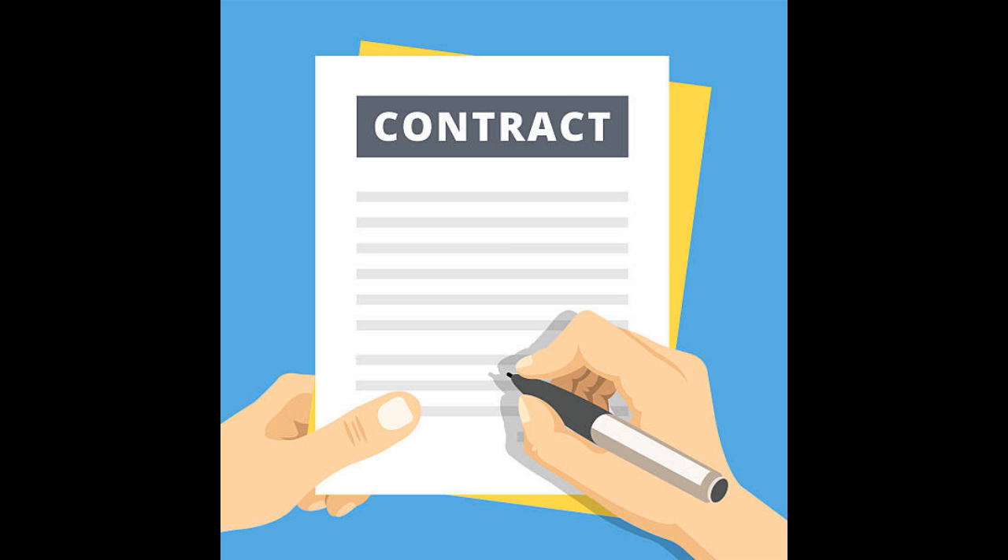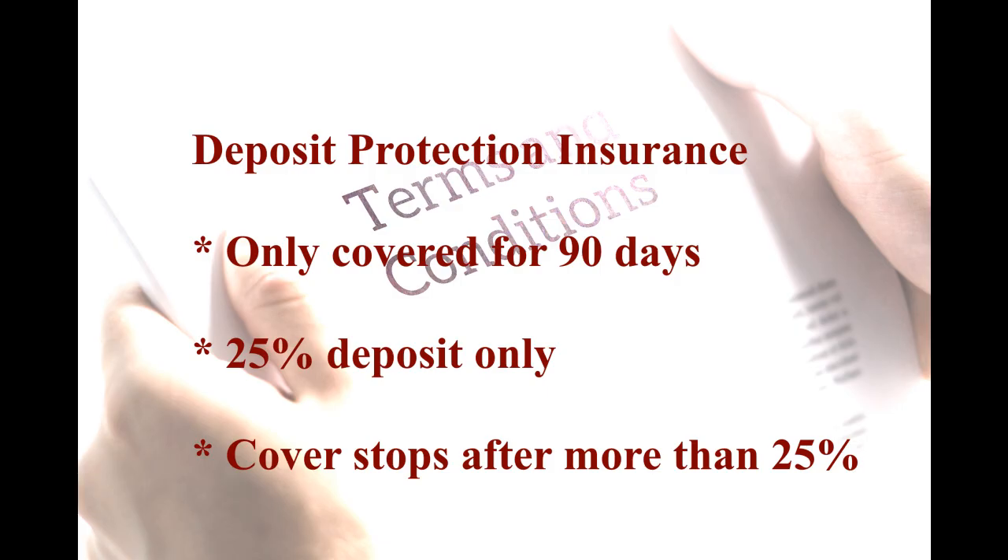Like all the companies we talked to, our deposit was protected by insurance — or so we thought. The terms and conditions say that the deposit is only covered for 90 days from the date of acceptance, and we had almost reached that. And it only covered a deposit up to 25% of the total cost, and the cover stopped as soon as you paid a further instalment. So we didn't satisfy their conditions, and we lost our money.